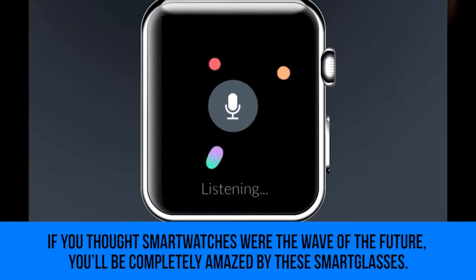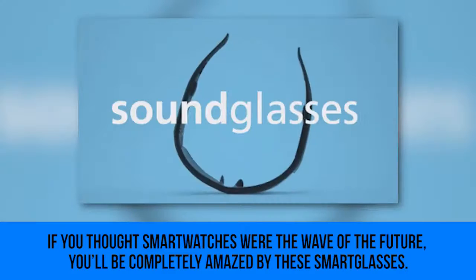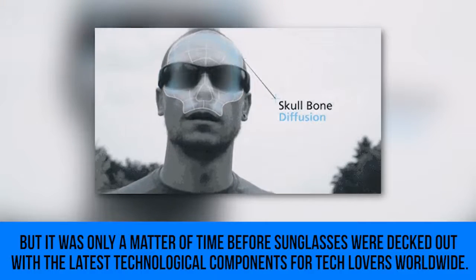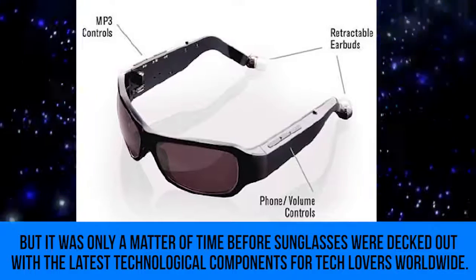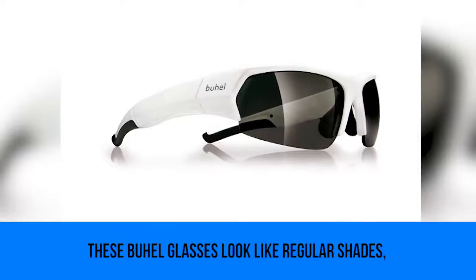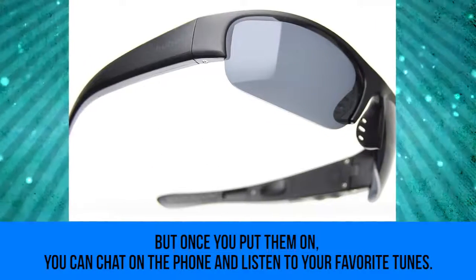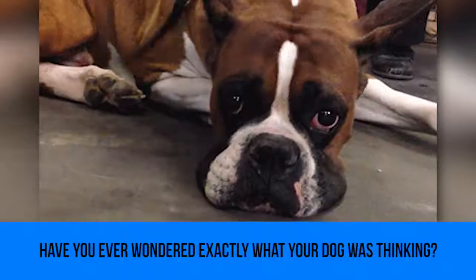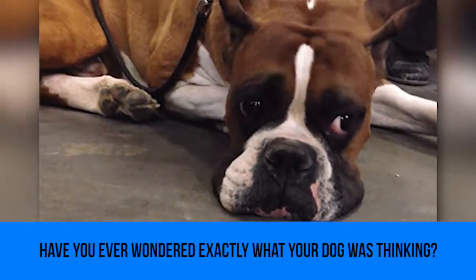Full Glasses: if you thought smart watches were the wave of the future, you'll be completely amazed by these smart glasses. Wearable tech is nothing new, but it was only a matter of time before sunglasses were decked out with the latest technological components. These glasses look like regular shades, but once you put them on you can chat on the phone and listen to your favorite tunes.